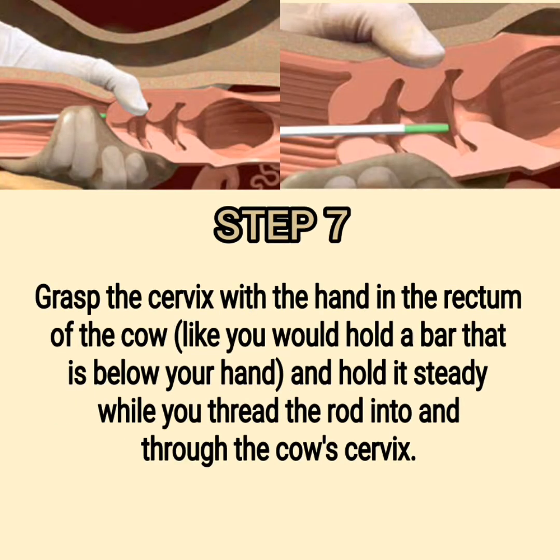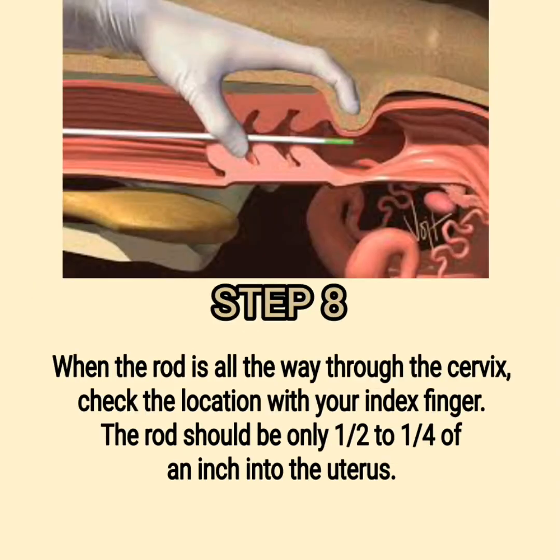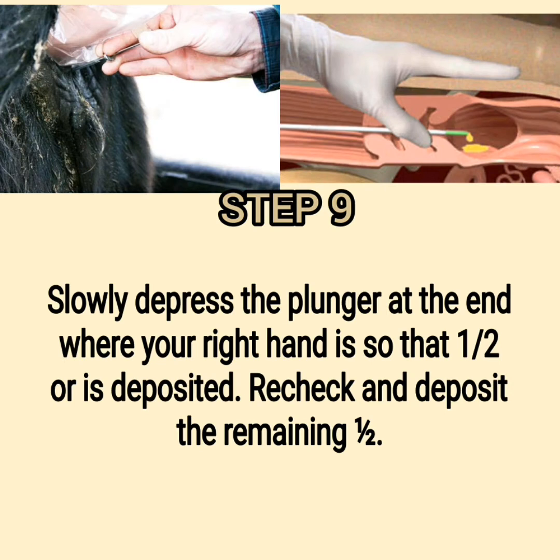Step 7: Grasp the cervix with the hand in the rectum of the cow, like you would hold a bar that is below your hand, and hold it steady while you thread the rod into and through the cow's cervix. Step 8: When the rod is all the way through the cervix, check the location with your index finger — the rod should be only one-fourth to one-half of an inch into the uterus. Step 9: Slowly depress the plunger so that half the semen is deposited, then recheck and deposit the remaining half.